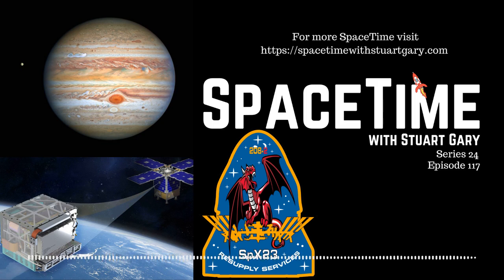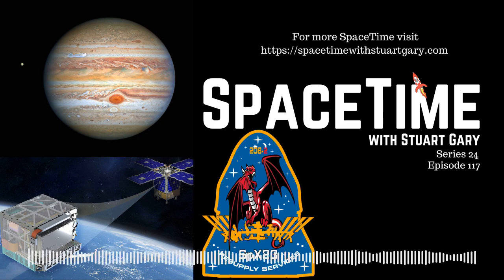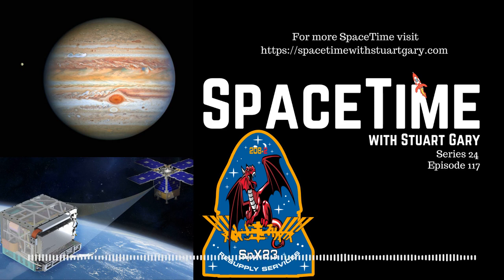NASA says its experimental Deep Space Atomic Clock has now completed its mission. The instrument was deployed on General Atomic's orbital testbed spacecraft, launched on a SpaceX Falcon Heavy rocket as part of a U.S. Defense Department test program. The clock's mission was to test the feasibility of using an on-board atomic clock to improve spacecraft navigation in deep space. While atomic clocks are the most stable timekeepers on the planet, they still have tiny instabilities that can cause minute lags or offsets in the clock's time versus the actual time.